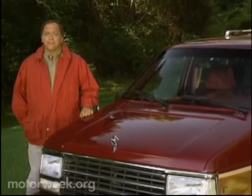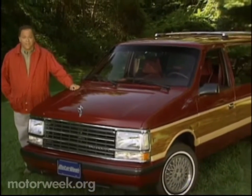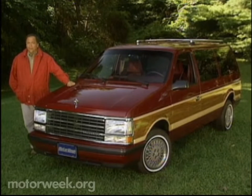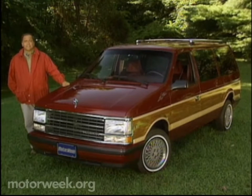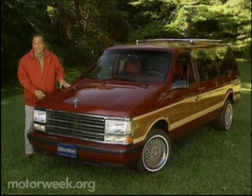Hello and welcome to Motor Week 91. We're glad to have you with us. The 80s will be remembered for many things, not the least of which is the minivan explosion. When Chrysler introduced their Caravan and Voyager back in 1983, they virtually invented a market segment and changed forever our ideas about family transportation. Minivans are still strong for Chrysler, but competition is growing, and that's why Chrysler decided to update its design.